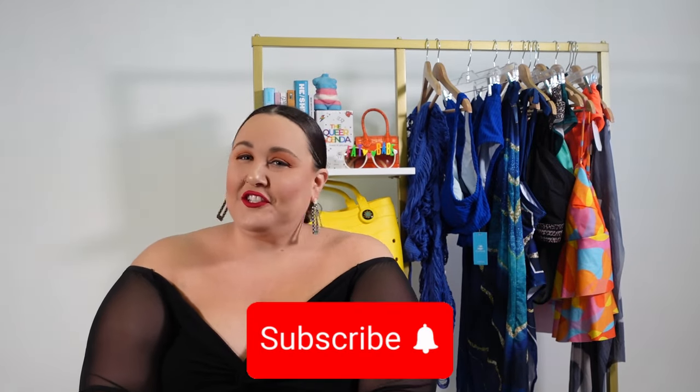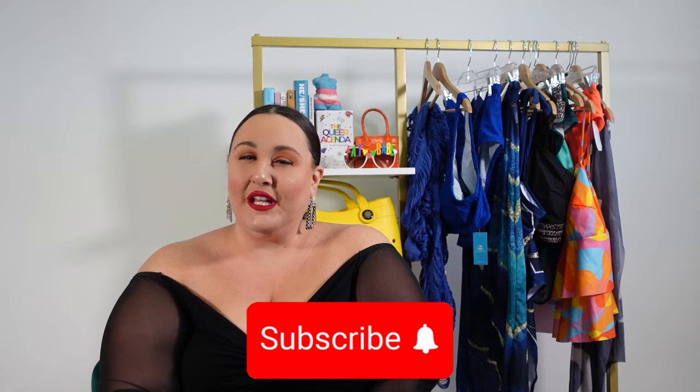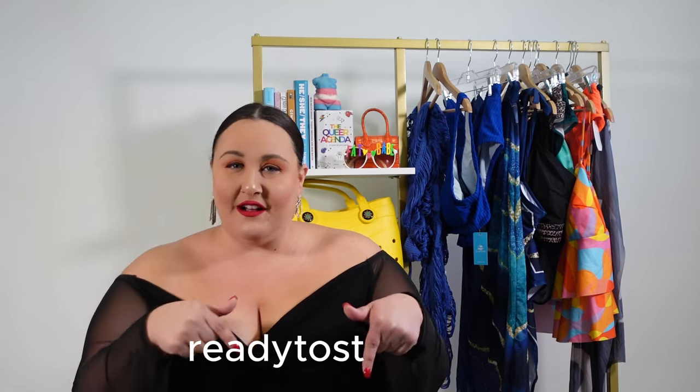Hi everyone, it's Elyse and you are watching the Ready to Stare channel where I bring you plus size fashion, travel, and lifestyle content both on here and on my blog, readytostare.com.